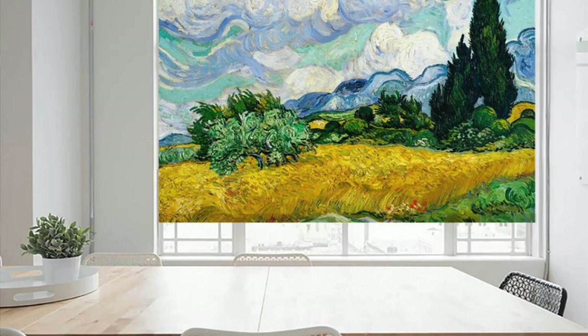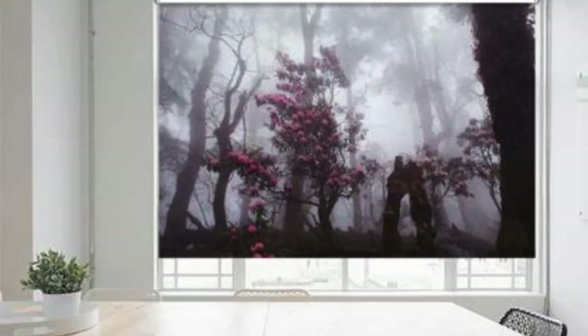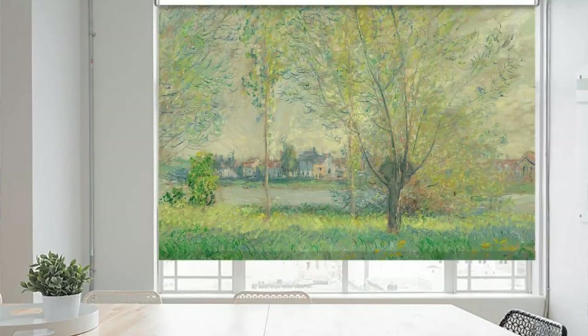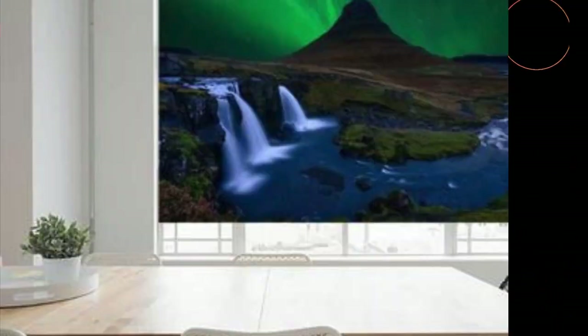Impeccably designed to fit your windows flawlessly, our custom blinds offer not only aesthetic appeal, but also functionality, allowing you to control light and privacy with ease. Each blind is a masterpiece in itself, meticulously manufactured to meet the highest standards of quality and durability.